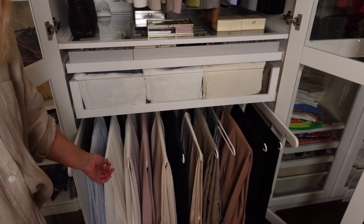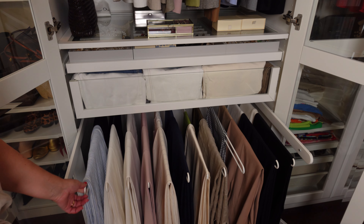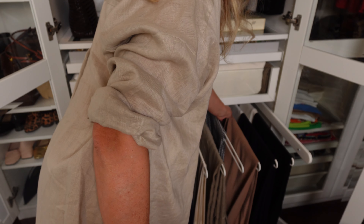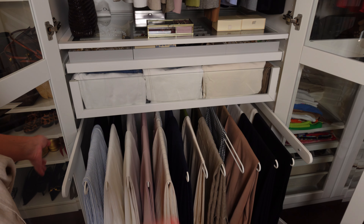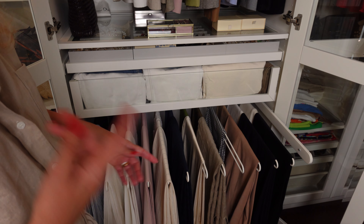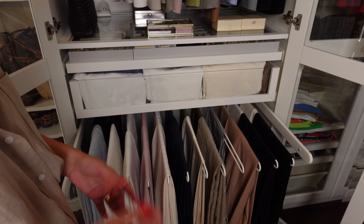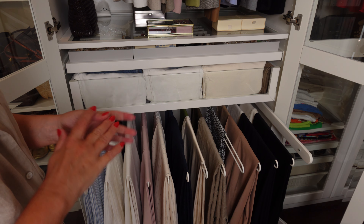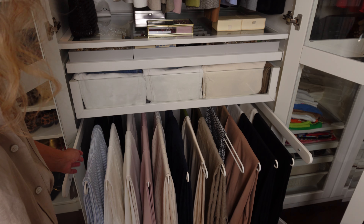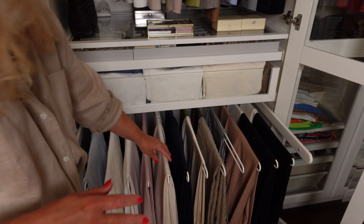Moving on to this part — these are hangers that pull out, and I have here all my tailored trousers. Keeping them this way, they are ready to be worn. Again, organized by color, though right now it's a little bit mixed since I wore some of these trousers for my latest video and haven't had time to reorganize. Black ones, brown ones, khakis, navies, whites, linen whites — a little bit of everything. In each hanger I have two pairs of trousers.